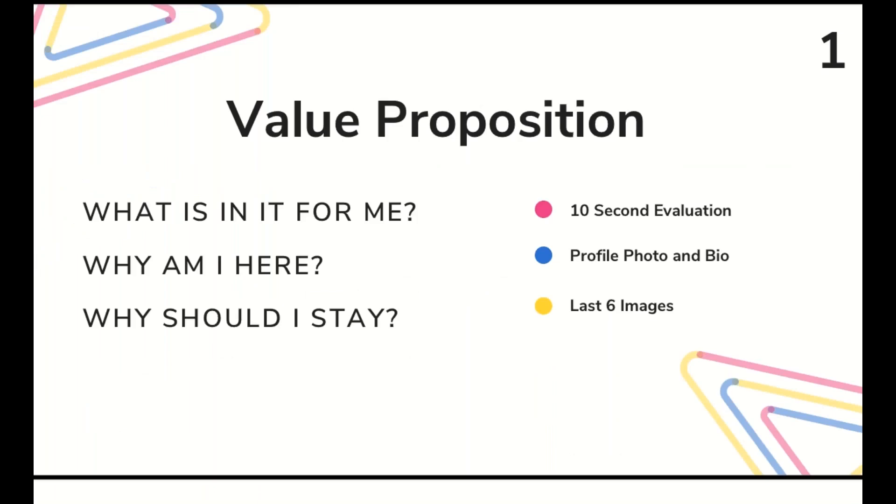We'll start out with value proposition. Something I like to remind my clients is to put yourself in the user's shoes. Within 10 seconds of someone landing on a social media page, we subconsciously ask ourselves: what's in it for me? As a millennial, I'm constantly looking for businesses online — whether that's where I'm going to dinner or a fun activity. I want to know within the first couple of seconds the vibe, the atmosphere, what this business is about, what they stand for.